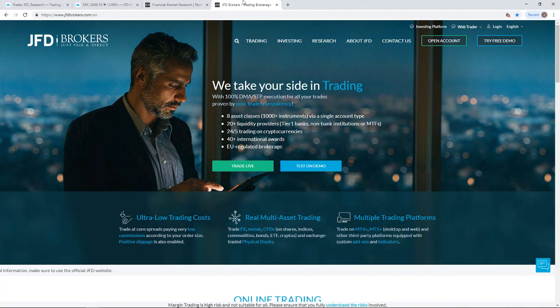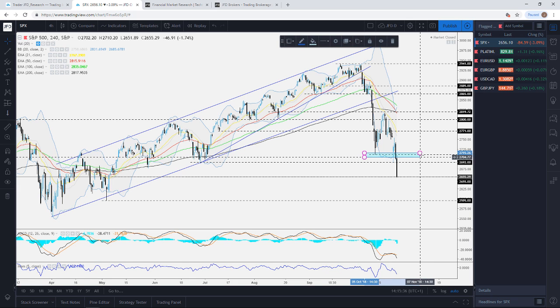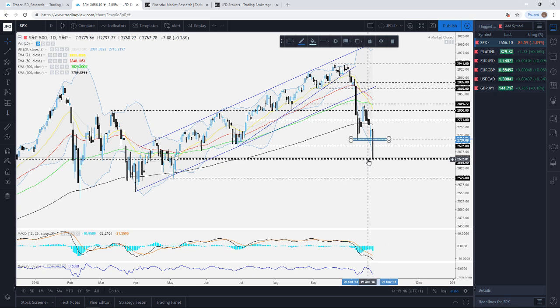Let's jump into the charts. The first one I want to touch on is the S&P 500. We were hit heavily yesterday by the markets, and the S&P declined sharply to the downside. On the daily chart, it found support at the 2655 area approximately, which I had marked in one of my previous videos, and it played out nicely as a good area of support.